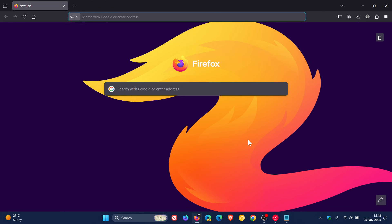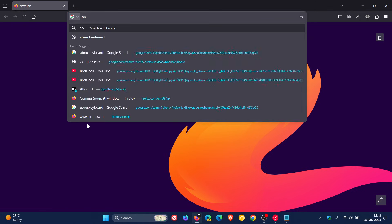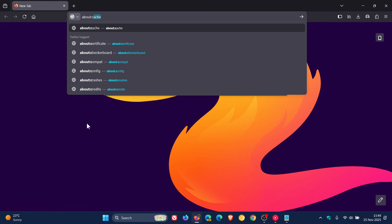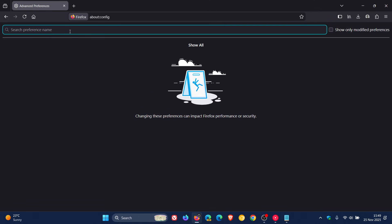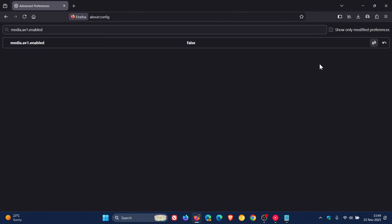Now, if you still run into performance issues after making those two changes, there is something else you can do. This third change will force YouTube to fall back to using VP9, which may improve performance if your device does not support the AV1 codec. Copy the third flag, head back to the address bar, type about:config, and enter it. This time you change it from true to false — the first two were false to true, this one's true to false. Relaunch Firefox to apply that flag.